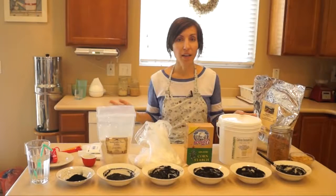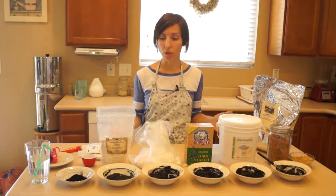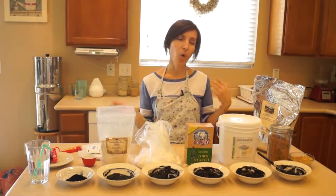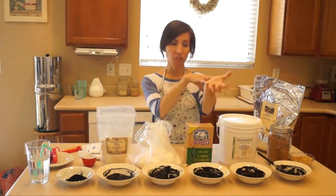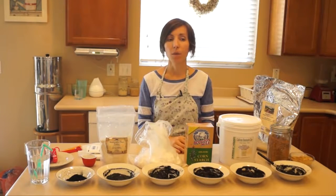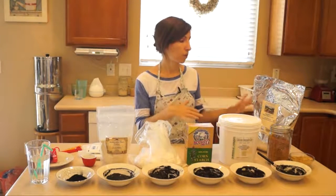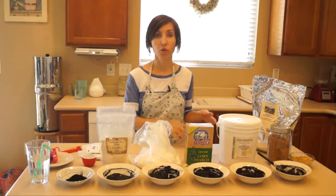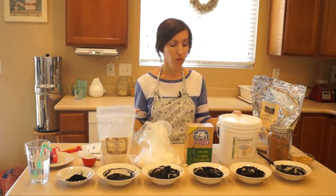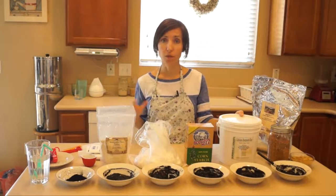When creating an activated charcoal poultice, you'll need a thickening agent. There are many wonderful options. You can use only activated charcoal and water, but you'd need quite a bit more charcoal to get it thick enough that it's not sludging all over the place. Since activated charcoal is valuable and you want to preserve it, adding a thickening agent helps you use less while achieving the right consistency.